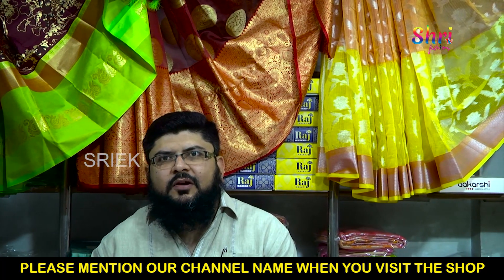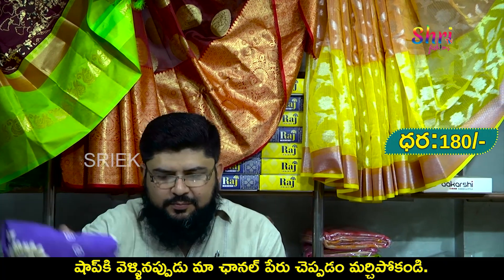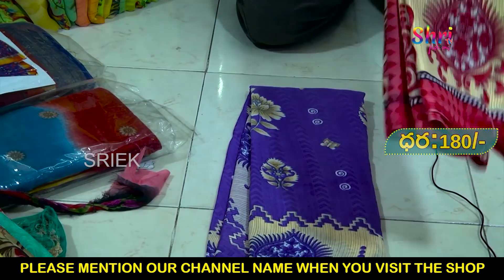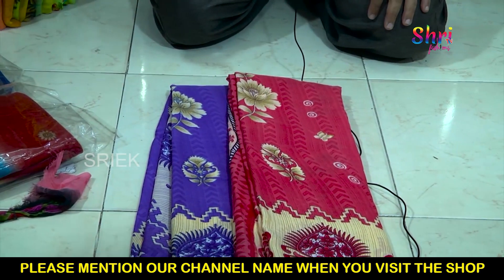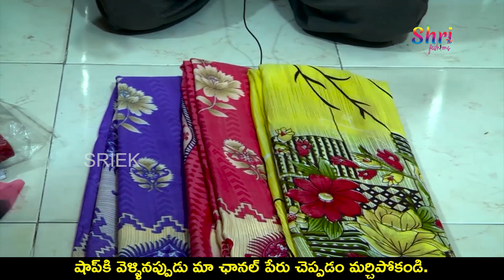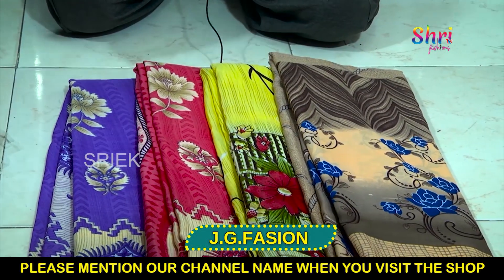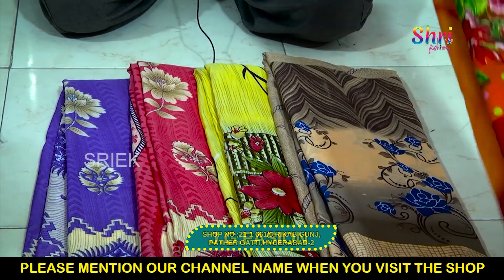I'm going to show you another item. Starting at 180 rupees. This item is 180 rupees, it has a design, it has a sari with blouse. It is a long line design. It has various sizes — long line and old size.